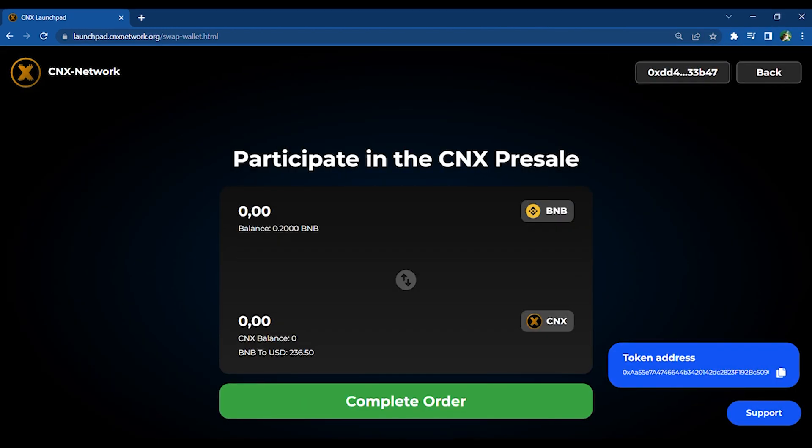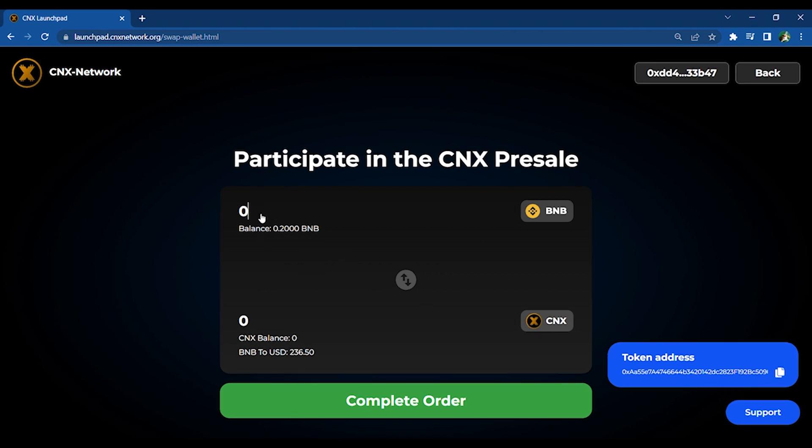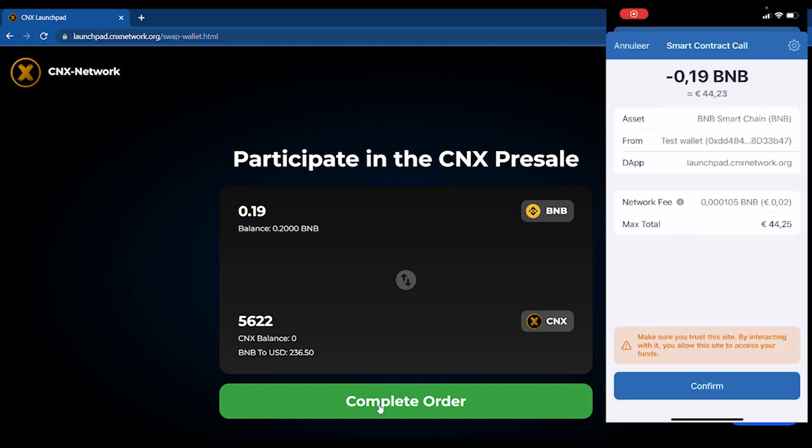You can now swap your BNB to CNX. Just enter the amount you would like to purchase and click 'Complete Order'. Complete the order on your mobile device. After you have finished your order, your CNX should be in your external wallet.